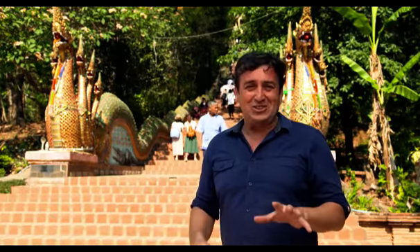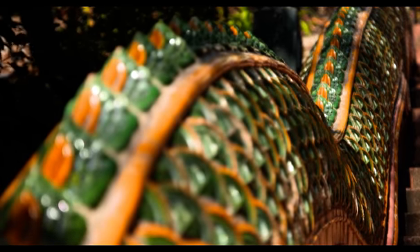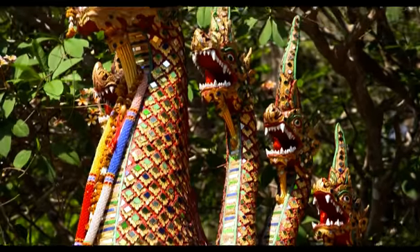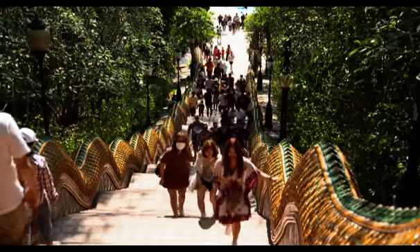Now this staircase is truly daunting. It was built back in 1557 and comprises 306 steps from the bottom to the top. The side rails are basically the body of a great big serpent. This is what's known as a naga, and it's designed to ward off evil spirits and protect the people up in the top of that absolutely beautiful temple.